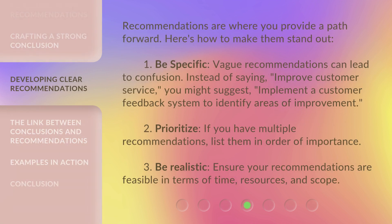Recommendations are where you provide a path forward. Here's how to make them stand out. Be specific — vague recommendations can lead to confusion. Instead of saying 'improve customer service,' you might suggest 'implement a customer feedback system to identify areas of improvement.' Prioritize: if you have multiple recommendations, list them in order of importance. Be realistic: ensure your recommendations are feasible in terms of time, resources, and scope.